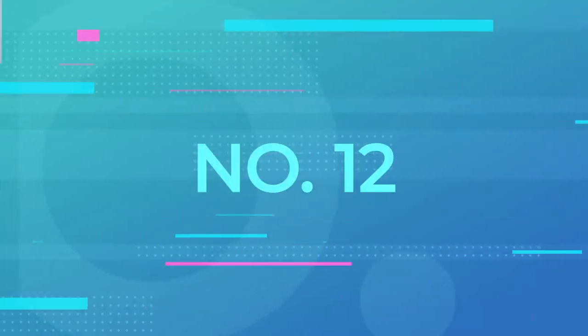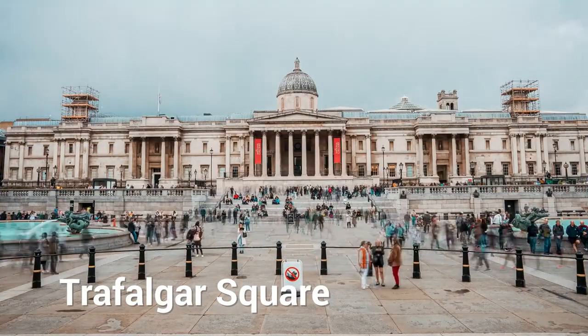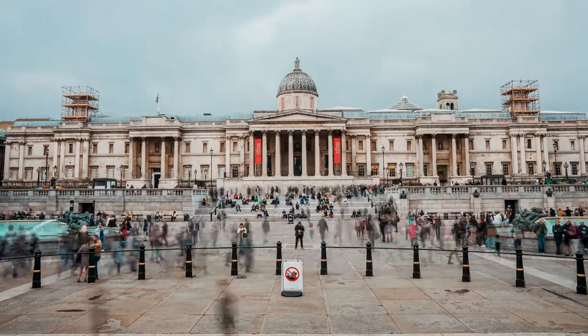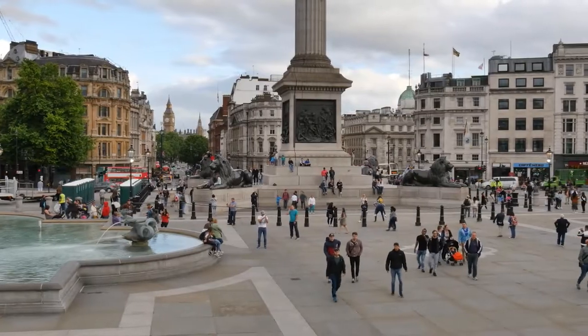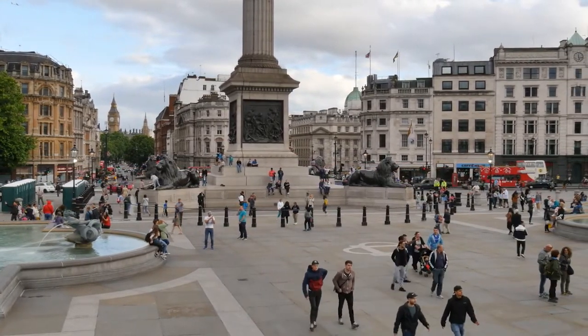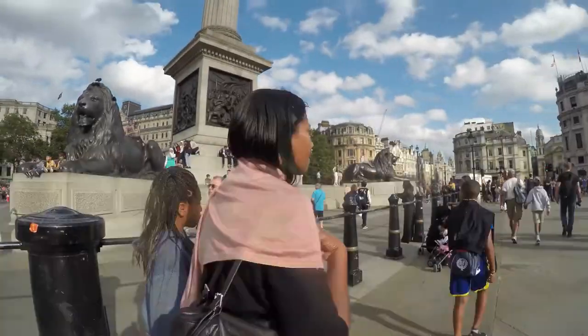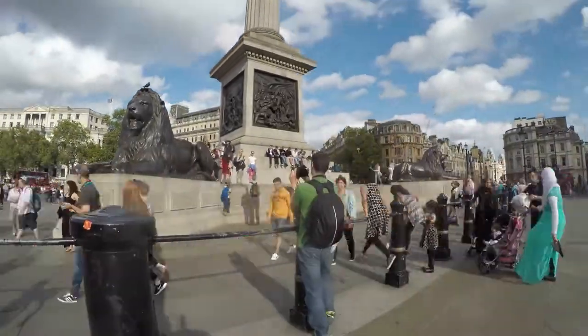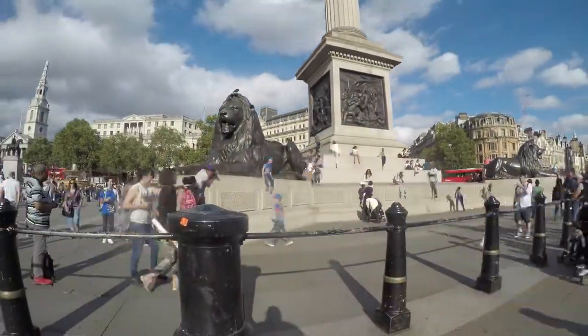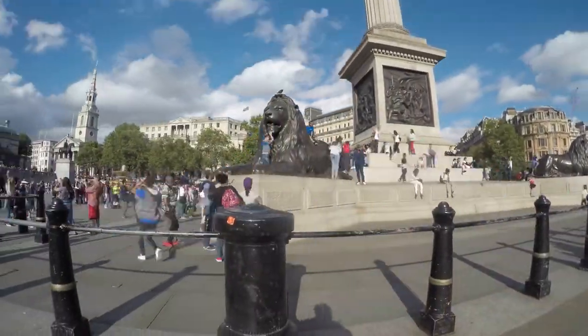12. Trafalgar Square. Another sight you can't miss while in London is Trafalgar Square. It's one of London's most visited squares as it is right at the center of everything, only a few steps away from other notable landmarks, shops, and restaurants. Here, you can also find Nelson's Column, which is a tribute to Admiral Nelson who bravely fought against the French during the Battle of Trafalgar.